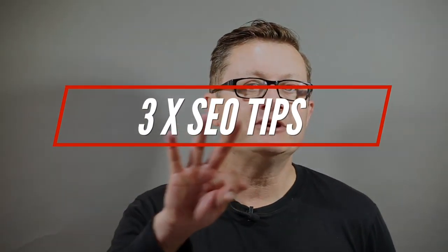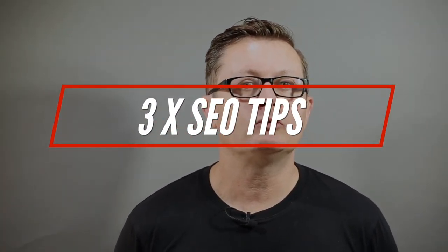Hi guys, I hope you're all staying safe and well during the lockdown period of the COVID-19 pandemic. Let's talk about three SEO tips that will help you with your website today.